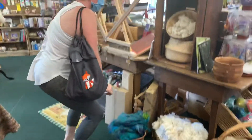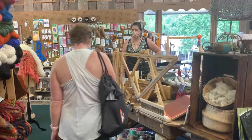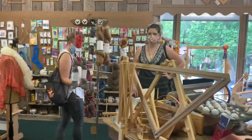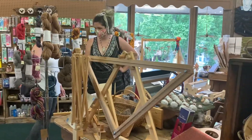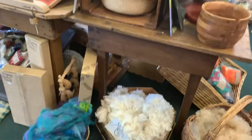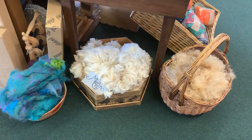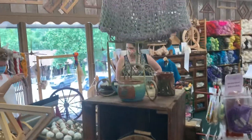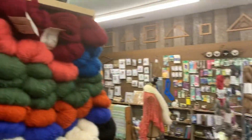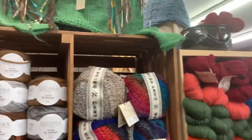Here we are all masked up at the Smoky Mountain Spinnery with the best folk in the world. This is a great, great, great shop. You do not want to miss this wonderful shop. Oh my goodness, look at all the beauty.